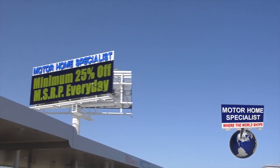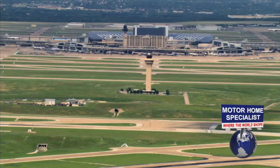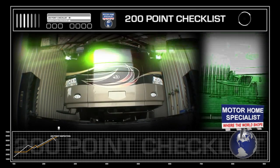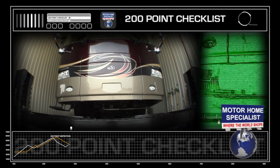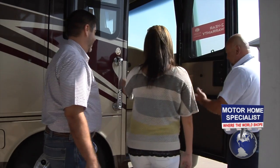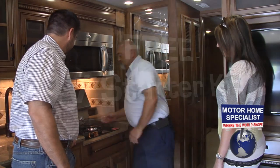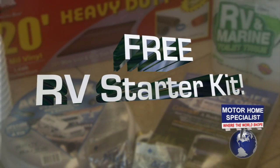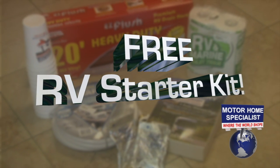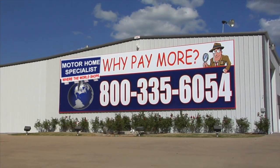We sell RVs to people literally all over the world. If you're flying in, we will pick you up at the airport and bring you to your new RV. Each new RV goes through a rigorous service checklist twice before your arrival. Once here, you will be greeted by a service tech and shown how everything works and that everything is working properly on your new unit. You will also receive an RV starter kit that includes a new water hose, sewer hose, chemicals, and much more. Thanks for watching and we look forward to hearing from you soon.